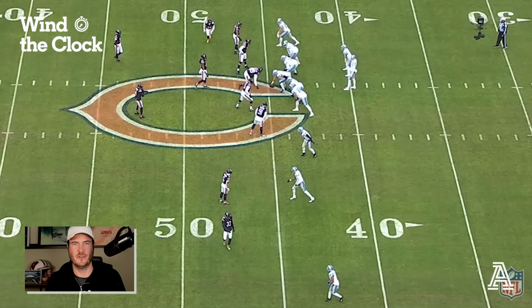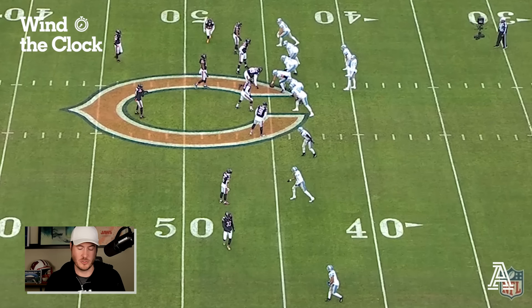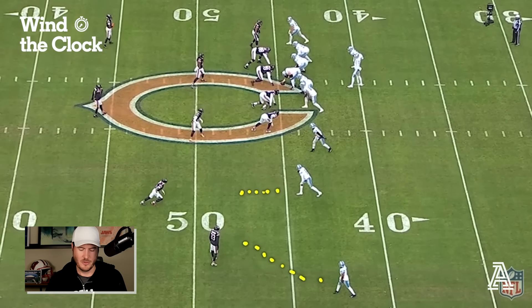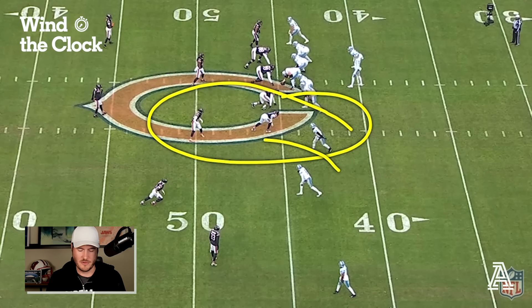There is one funny little pre-snap tell for man coverage — you see Tyreek Stevenson running across the formation to guard his receiver assignment, because the Lions are in a one-by-three formation: one tight end and three wide receivers at the bottom of the screen. The Bears want to stay in like bodies: Jalen Johnson, a corner, will stay in man coverage on Kalief Raymond; Kyler Gordon, a corner, on Josh Reynolds; and Tyreek Stevenson, hurrying on over, in man coverage on Amon Ra St. Brown. Safety Jaquan Brisker is in man coverage on tight end Sam LaPorta — safety on tight end, corners on receivers.